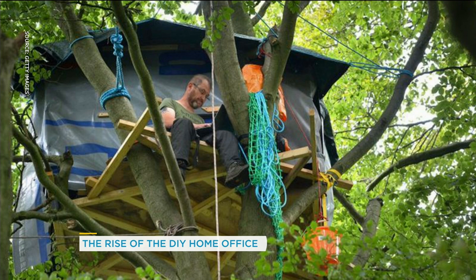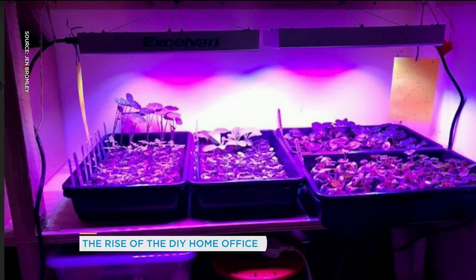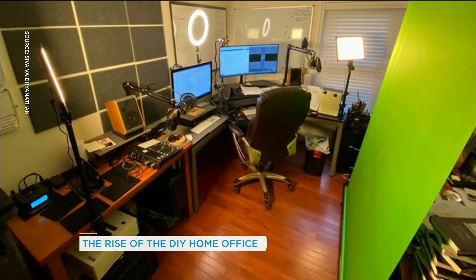He did say to the BBC he got the best reception and bandwidth when he was up in the tree. I'm going to show you two more. There's a plant scientist working from a farm setup — this is in the boiler room to grow a selection of edible flowers. The plant scientist — I like that.